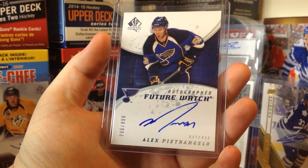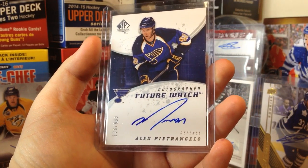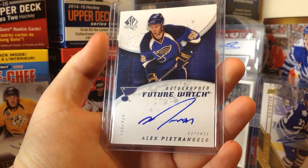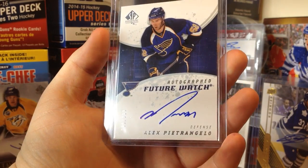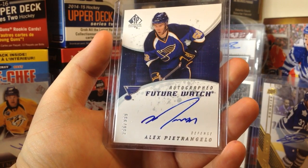We got an 08-09 SP Authentic Future Watch of Alex Petrangelo — I realized I had that thing on in the background, that's kind of unfortunate. But we got an Alex Petrangelo Future Watch autograph.